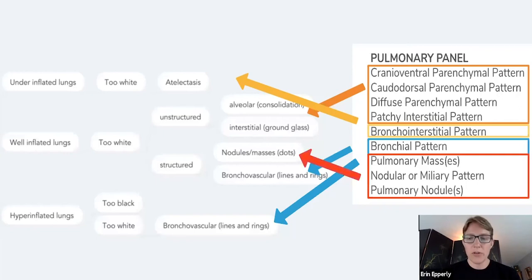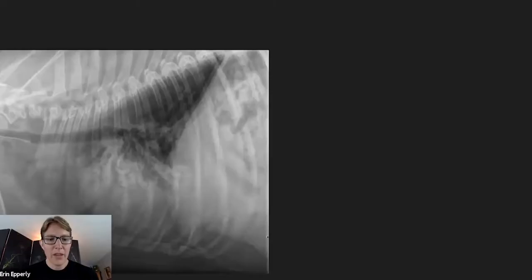What about pulmonary masses? You're going to see pulmonary masses, pulmonary nodules, or a nodular miliary pattern. These aren't all the patterns in the world, but the nodular miliary pattern is going to catch carcinomas or hemangiosarcoma metastases, blastomycosis — those kinds of patterns with all the little tiny nodules.